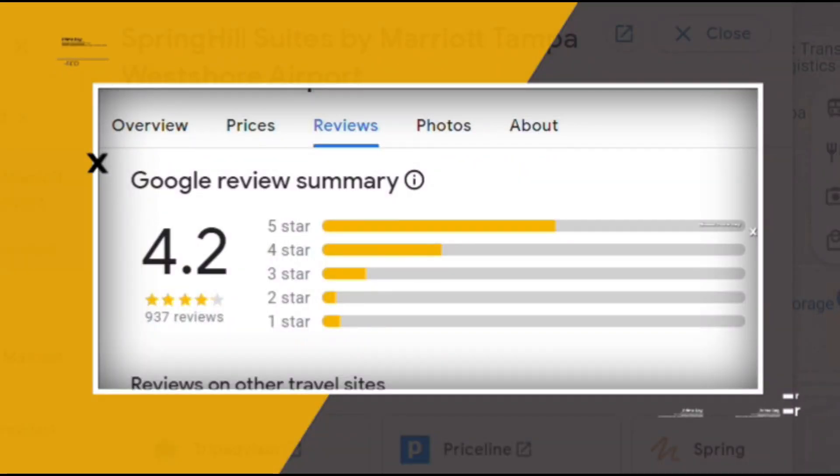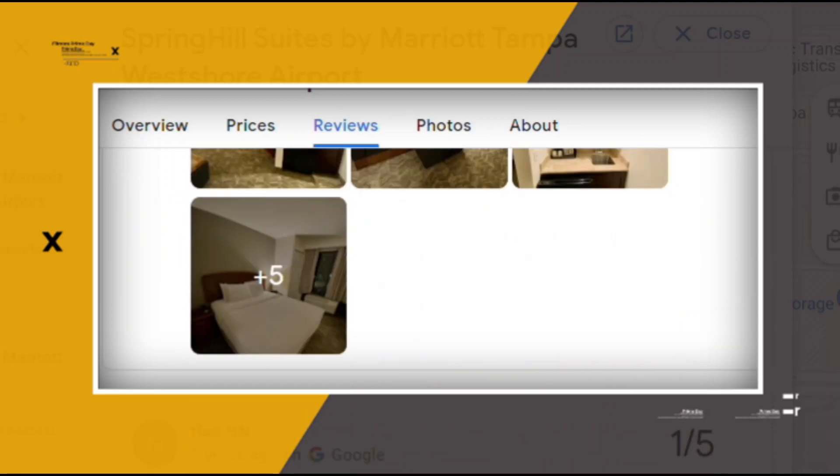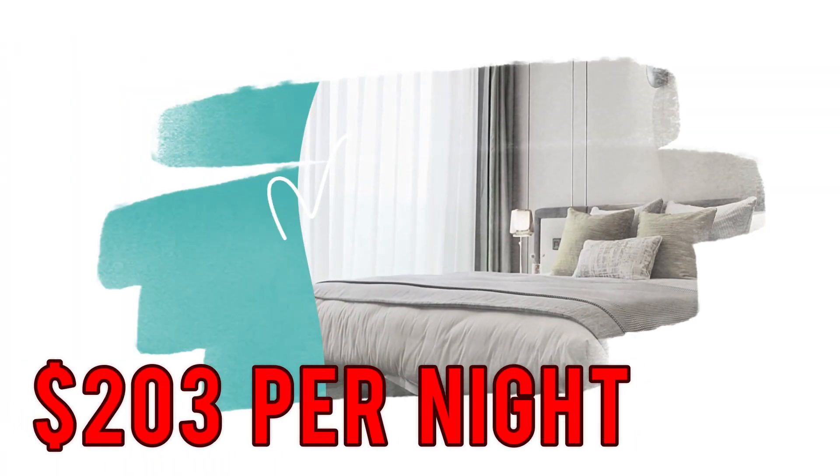Google reviews show a 4.2 rating based on 937 reviews. You can book a room for as low as $203 per night.